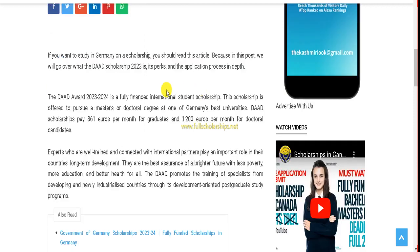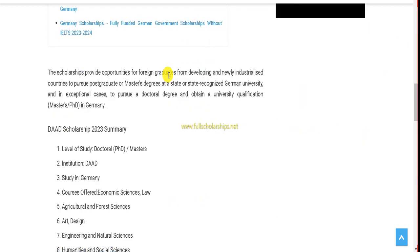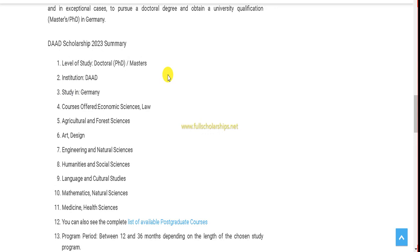You can also visit directly by going to our website fullscholarships.net or kashmirlook.com. Here you can check details if you want to study on scholarship in Germany. Watch this video fully so that you don't miss any part of the application process — it's in depth, so keep your eye on it.